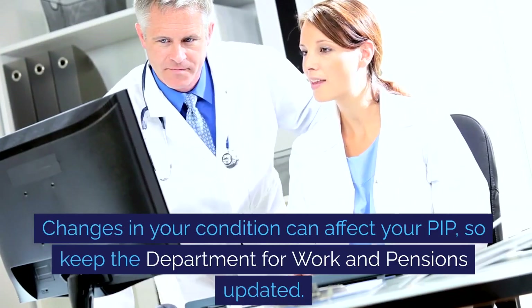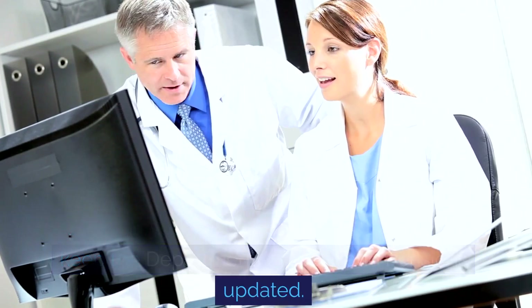Changes in your condition can affect your PIP, so keep the Department for Work and Pensions updated.